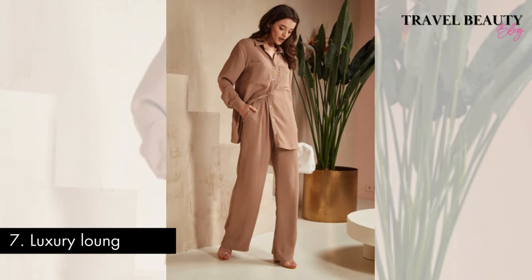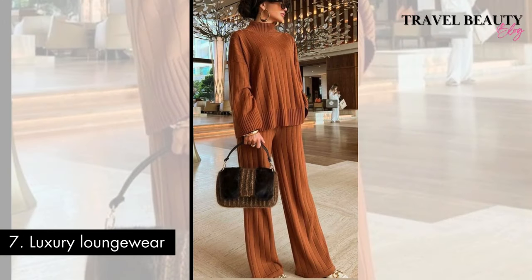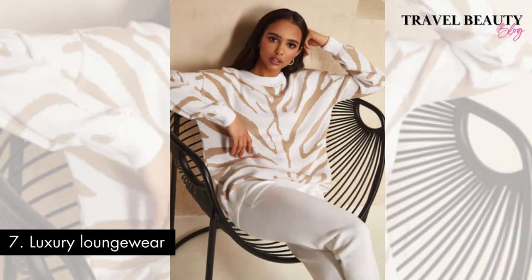Outfit seven: luxury loungewear. Who said loungewear can't be luxurious? Elevating your style with luxury loungewear is a modern twist on embracing the old money fashion aesthetic. Investing in high quality loungewear pieces such as silk robes and cashmere sweaters for your leisure wear speaks to a refined taste for comfort and elegance. By choosing luxurious loungewear, you not only prioritize comfort but also infuse an element of opulence into moments of repose, naturally blending the realms of leisure and high society.